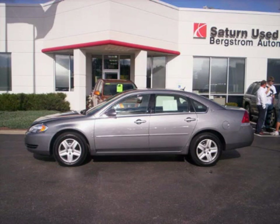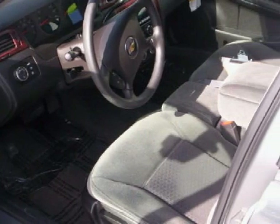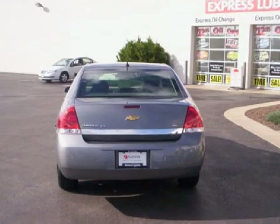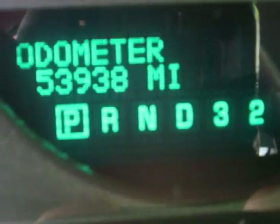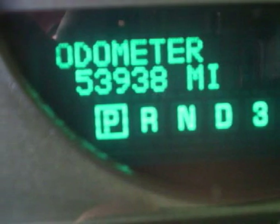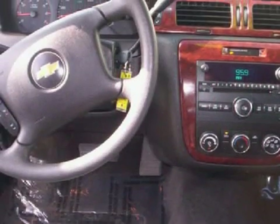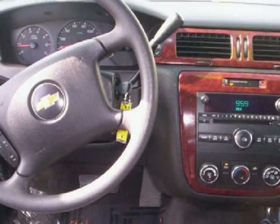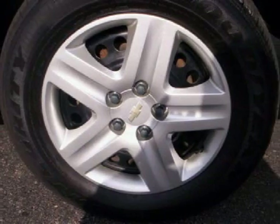This great 2006 Chevrolet Impala is equipped with a fuel-efficient 3.5-liter V6 engine, a reliable automatic transmission, the safety and efficiency of front-wheel drive, and has only 53,931 miles. Its electronic and entertainment features include an AM-FM stereo with CD player, a six-speaker cabin sound system, and audio anti-theft protection.